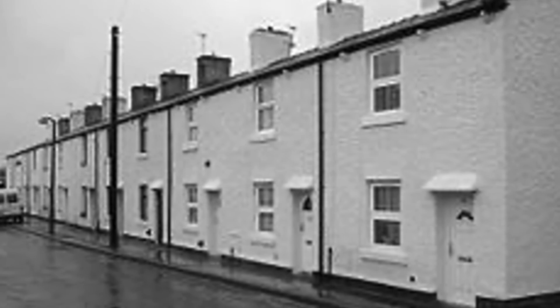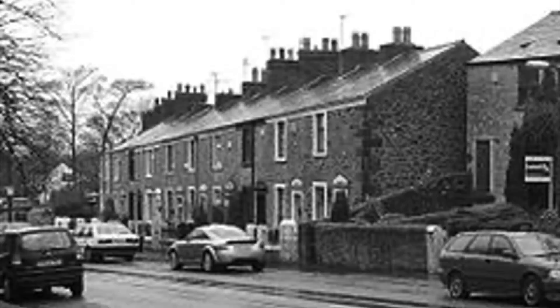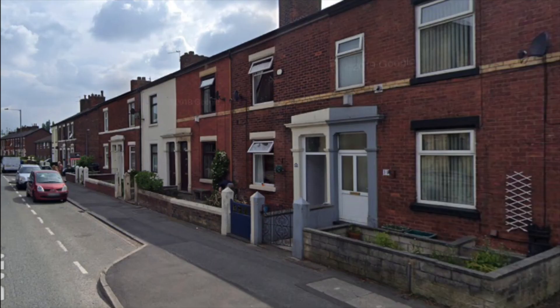These cottages on Withy Trees Road were constructed for the workers at Withy Trees Mill, in order for them to live closer to their workplace. Similar cottages were built on Church Road for hand loom weavers in the same mill.